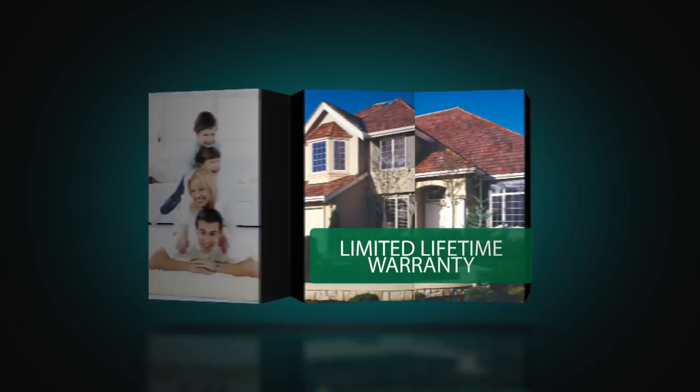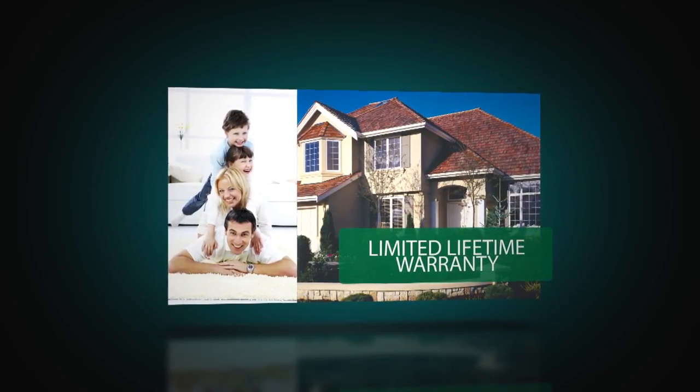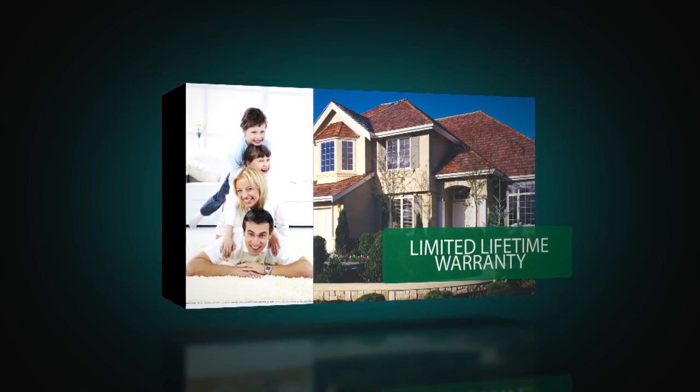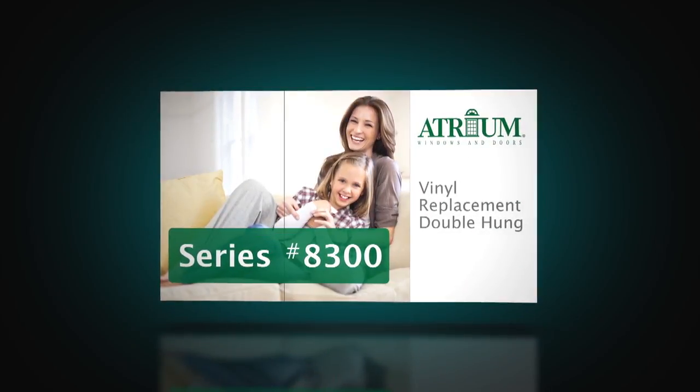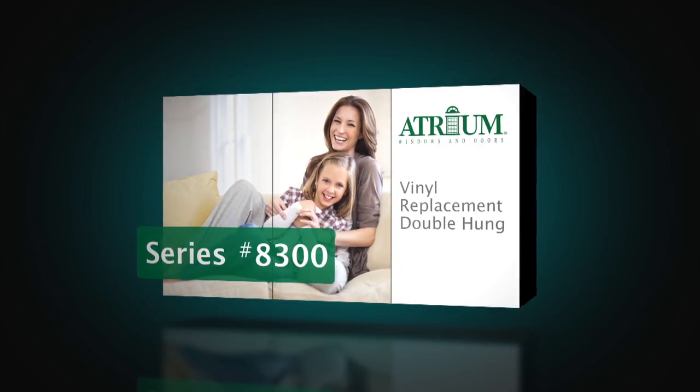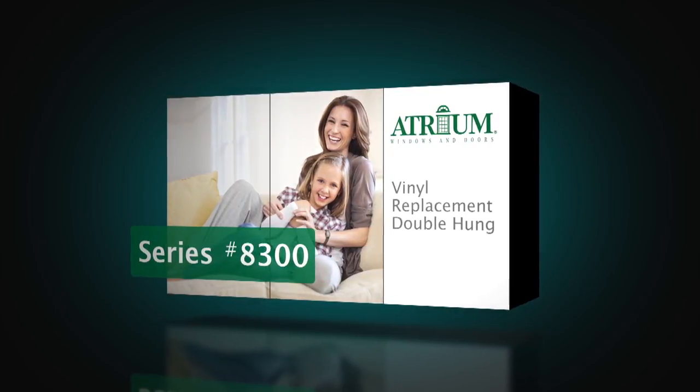Compare the 8300 to any double-hung on the market — no other provides the same value for the money. Its limited lifetime warranty can even be upgraded to include lifetime glass breakage coverage. From the amazing standard features to its worry-free performance, the 8300 series will keep your home energy-efficient and looking beautiful, all at a great value.